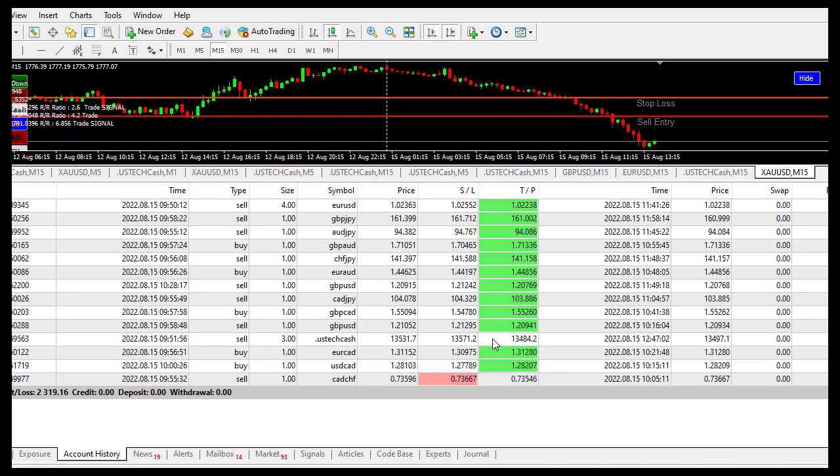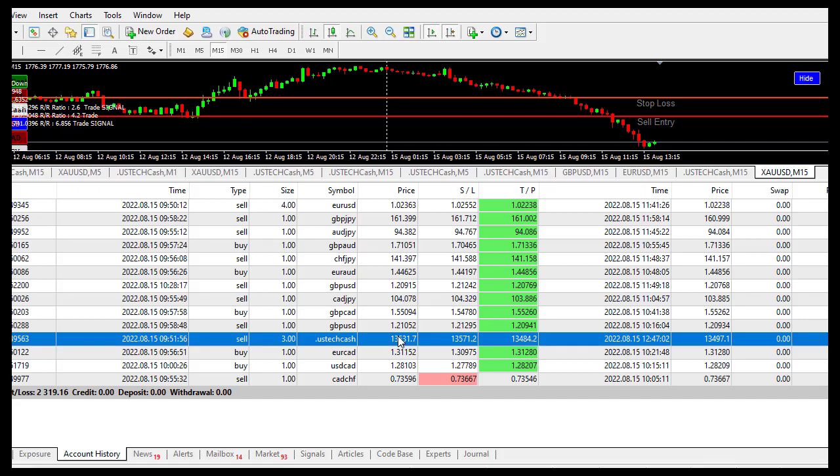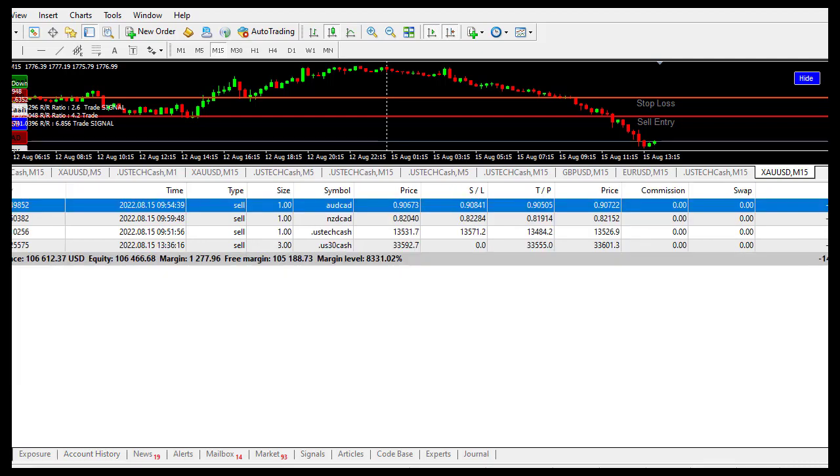I closed a part of this trade manually, and this one I closed part of it manually too. Many parts are still running. So this is a good strategy — making more than $200 using only this particular indicator. It is simple to use and anyone can use it.